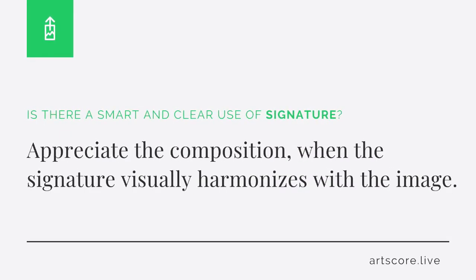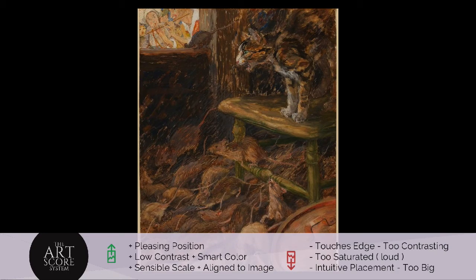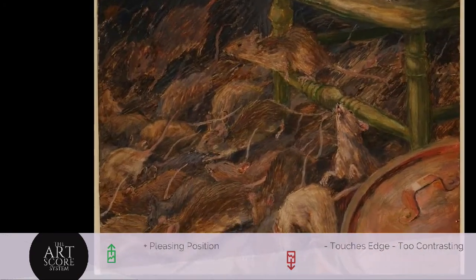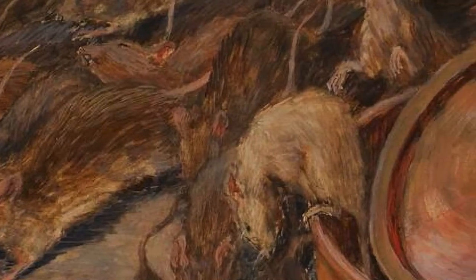Signature. Is there a smart and clear use of signature? It should harmonize with the image. But when the signature seems intrusive, lower the score. Either I can't find the signature or there is no signature, and so therefore we won't score the signature in this composition.